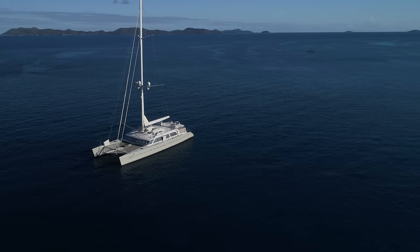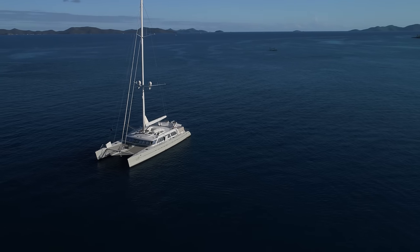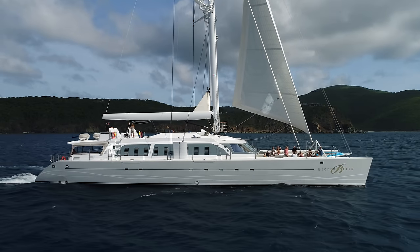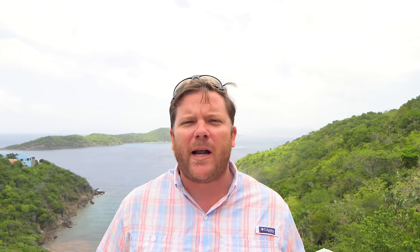Number three on the list is a 2003 catamaran named Necker Bell. It's famous because it's owned by Sir Richard Branson. It's on the market for $4 million. It was built by CMN Shipyard in France and is 105 feet with a 47 and a half foot beam.